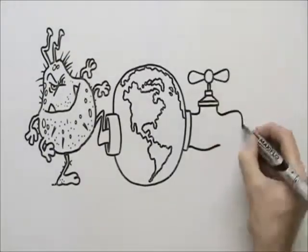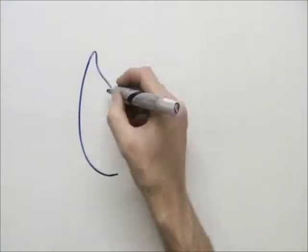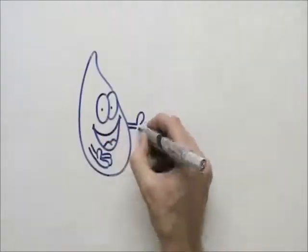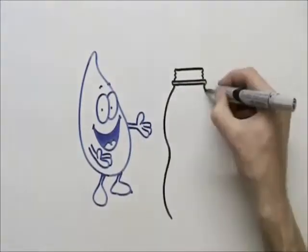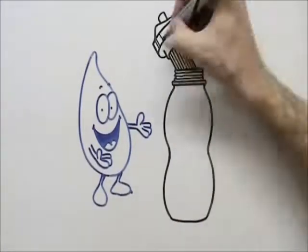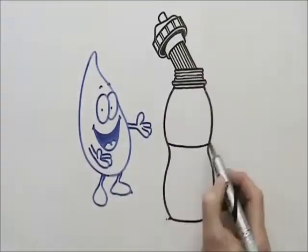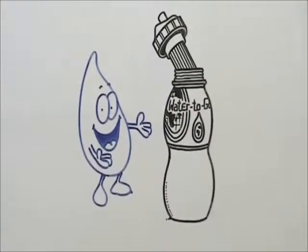You need a safe, environmentally friendly, and convenient solution. Let me introduce you to a unique personal, portable, purification system from Water-to-Go. It's a reusable filtration bottle using the latest technology designed for NASA. The in-bottle technology is different and superior to anything else available on the market.